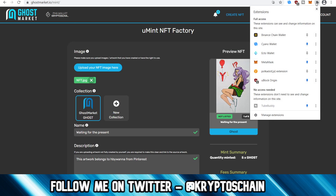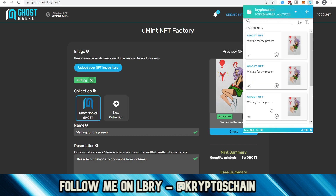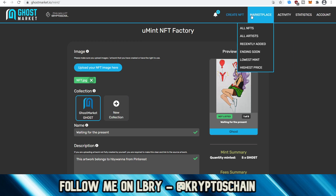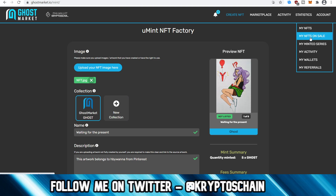After minting, you go to the browser extension — the EctoWallet. Here I can see I've got some SOUL, some KCAL, an older NFT, and five Ghost NFTs which are the ones I just created. If you click on one and go to View, you can see the NFT. It shows it has an infused asset by default of one KCAL, so if the person I send it to decides to burn it, they can get one KCAL.